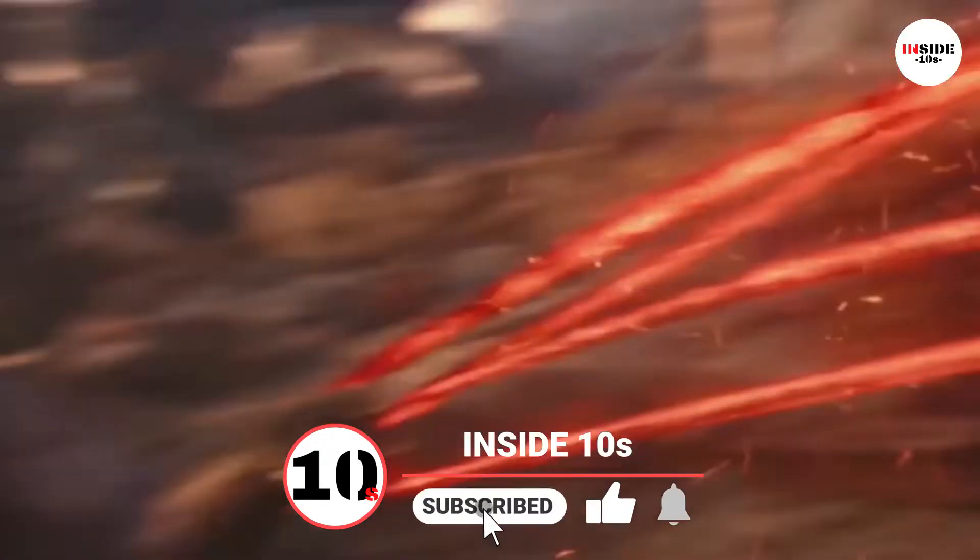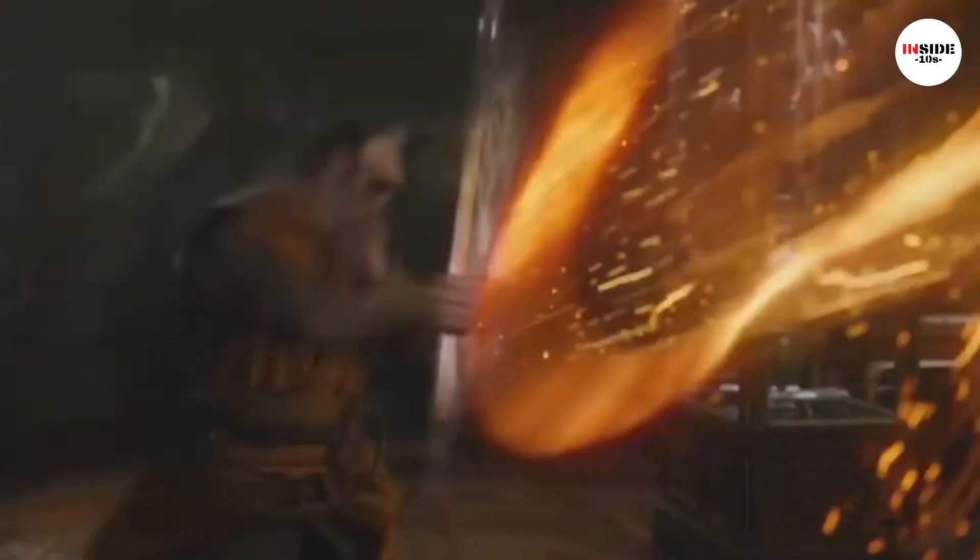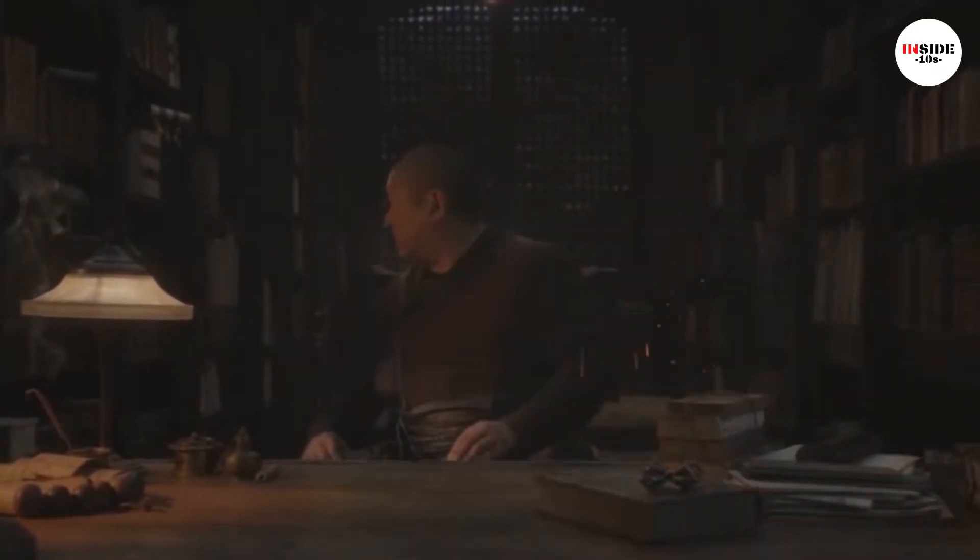Further, considering Strange is the Sorcerer Supreme and has a host of weapons including the Enchanted Cloak, his dependence on the Eye speaks volumes of its power. What would you do with such powers?